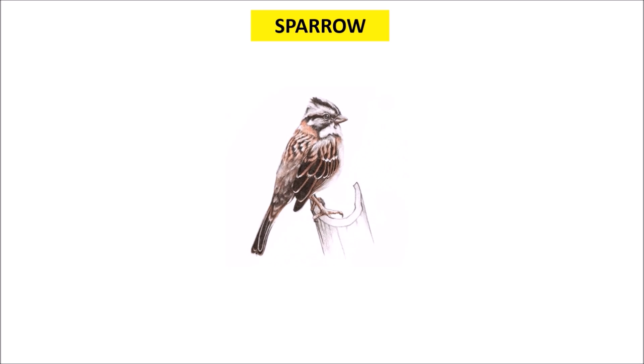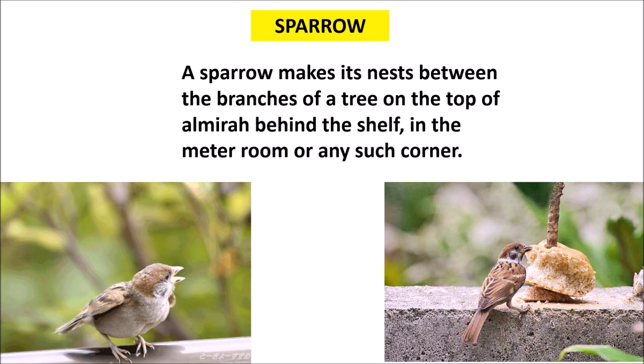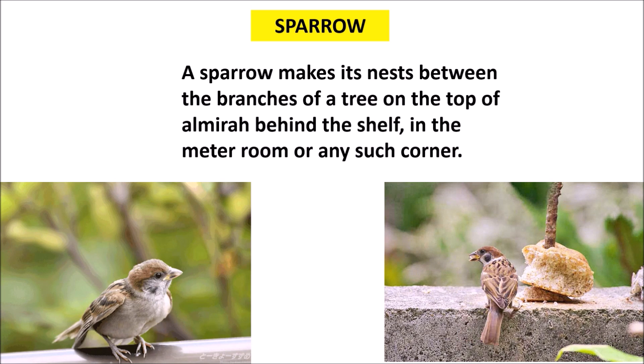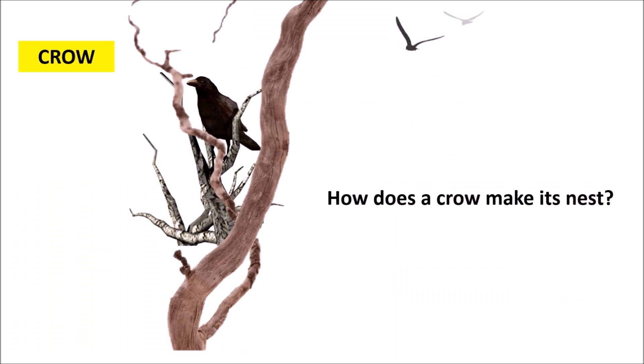You must have seen a sparrow in your locality. It makes its nest between the branches of a tree, on the top of a shelf, behind the shelf, in the meter room or any other such corner. How does a crow make its nest?